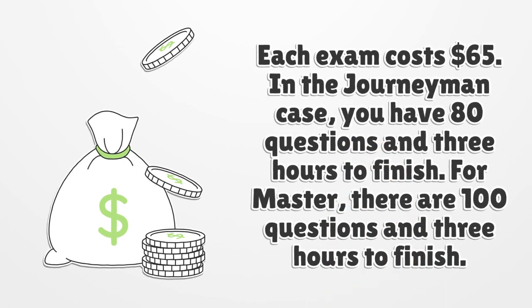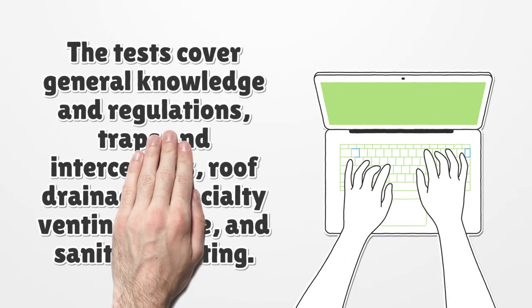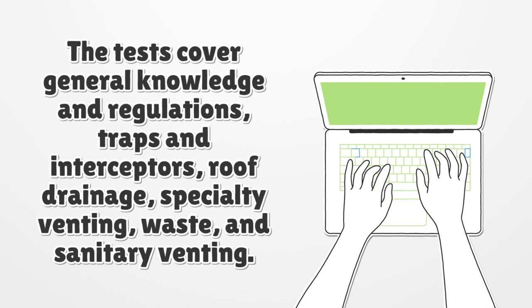Each exam costs $65. In the Journeyman case, you have 80 questions and 3 hours to finish. For Master, there are 100 questions and 3 hours to finish. The tests cover general knowledge and regulations, traps and interceptors, roof drainage, specialty venting, waste, and sanitary venting.